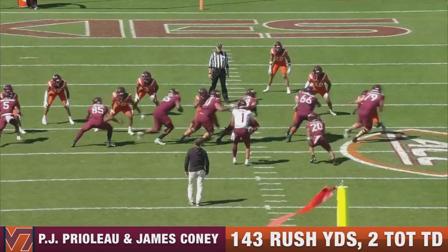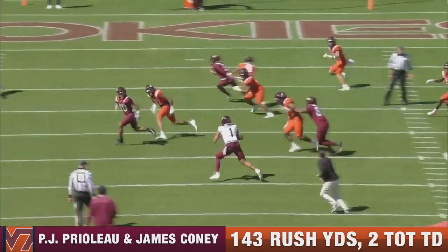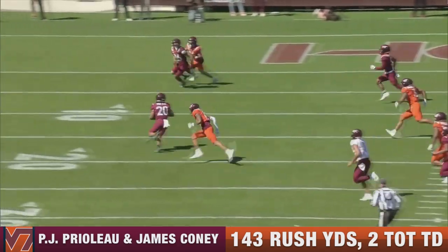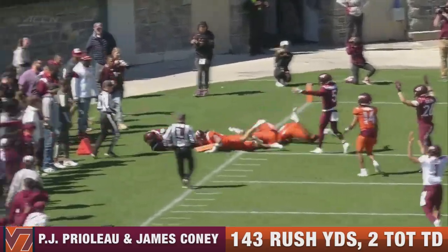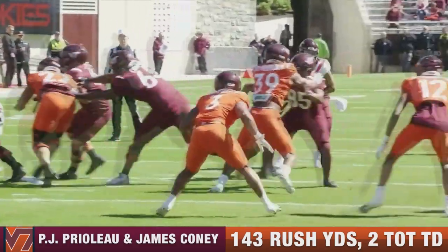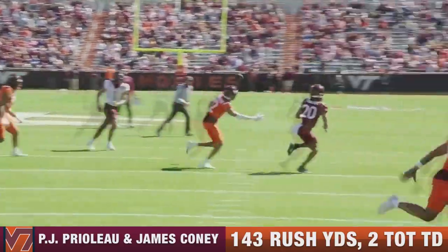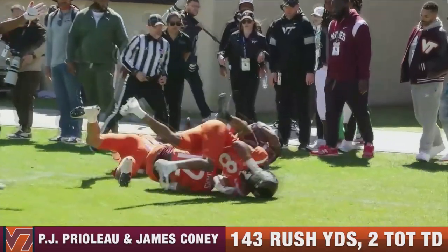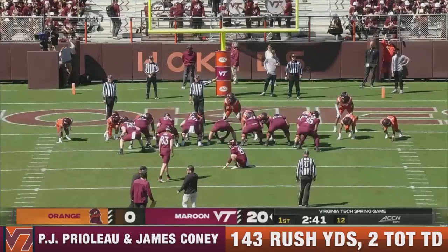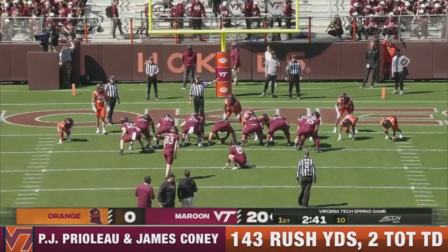This is where I think they'll utilize B.J. Prelo the most in this upcoming season — getting him into the flat, getting him in the pass game, because he is so hard to take down in the open field. You have Tootin and Thomas as your bell cows for between the tackles. Prelo can run between the tackles, showing that. But he's dangerous on the outside — get him in space in that passing game.